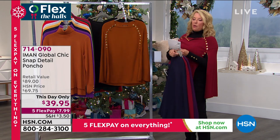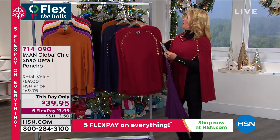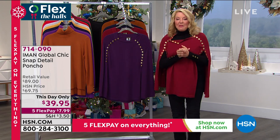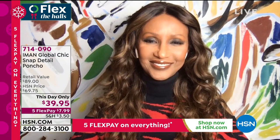We have extra small through 3X. The one I'm wearing, which is the cranberry, unfortunately is the most limited. And now of course we are going to head to Iman's home and say hello to one of the most recognized fashion designers and beauties in the world. Hello, Iman.